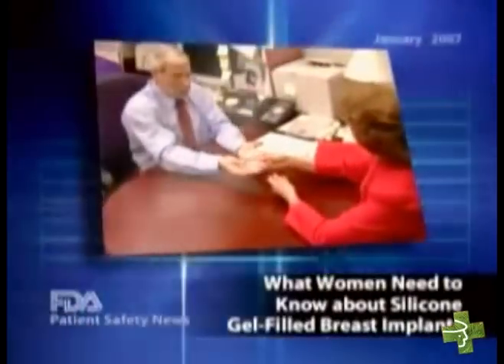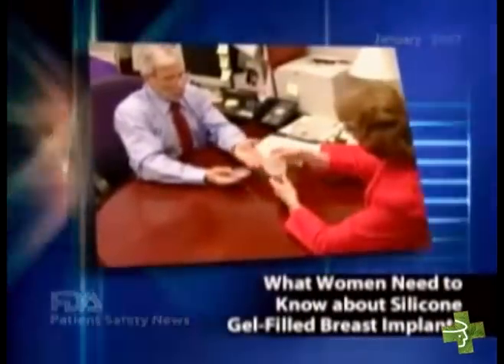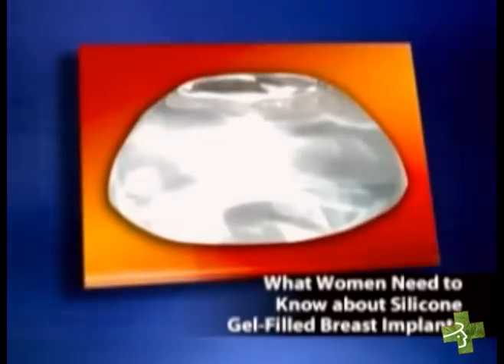Your patients may be asking about FDA's recent decision to approve the marketing of certain silicone gel-filled breast implants. They may want to know more about the safety of these devices, and they may need guidance in deciding whether or not to have them. Here's some information you can use.